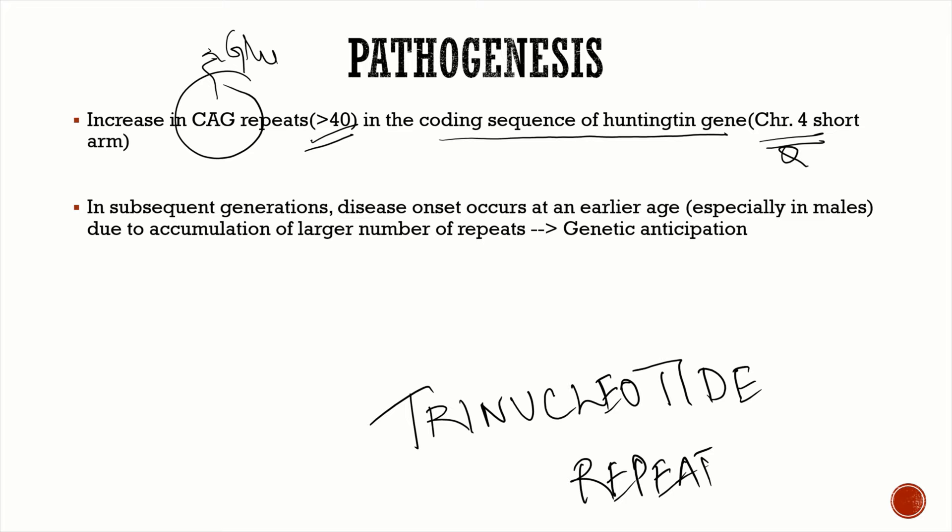Regarding genetic anticipation: in subsequent generations, disease onset occurs earlier. This is because with every subsequent generation there is more and more accumulation of CAG repeats in the huntingtin gene. That is why with every generation the age of onset is earlier — this phenomenon is known as genetic anticipation, and it is a very important MCQ question.